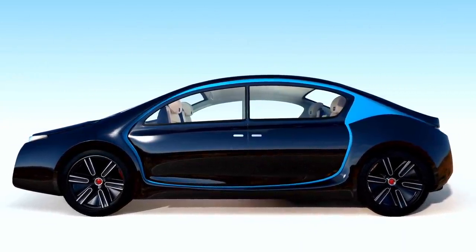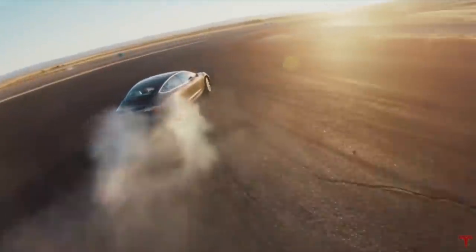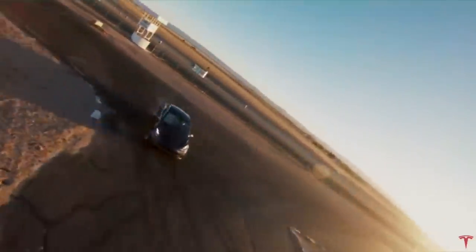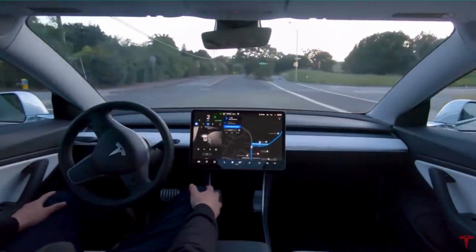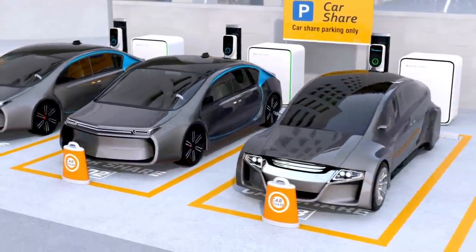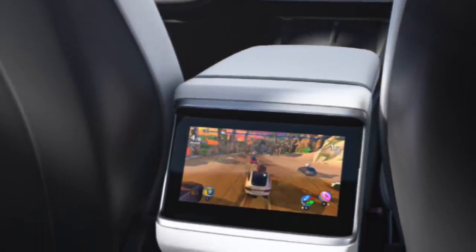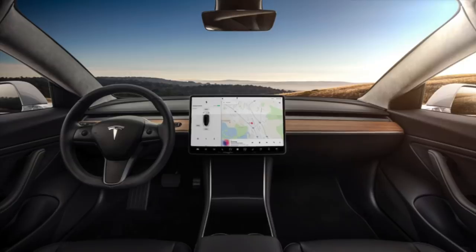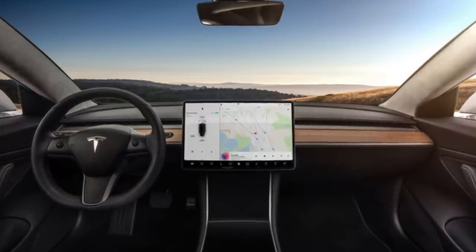A robotaxi version would also help with the batteries, because performance doesn't matter — no robotaxi is going to floor it from 0 to 60, it will just drive slowly with customers. So there's no need for great specs, and they could put in even fewer batteries, making it even cheaper. It just needs to drive around, have an okay charging speed, be very comfortable inside, be safe, and have a great infotainment system. Tesla needs to make these cars as simple to build as possible, and that is exactly what they are focusing on.